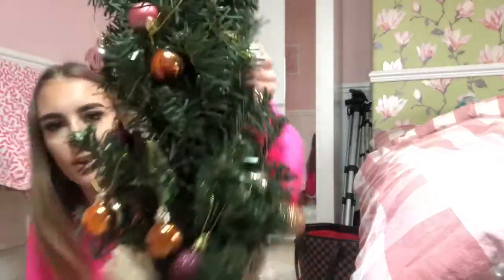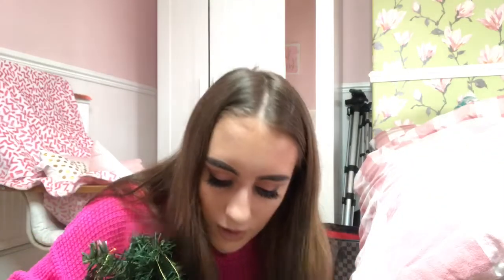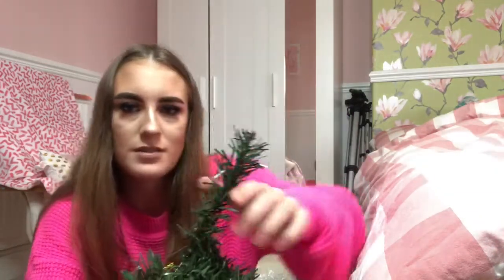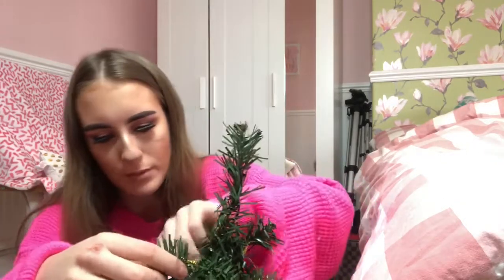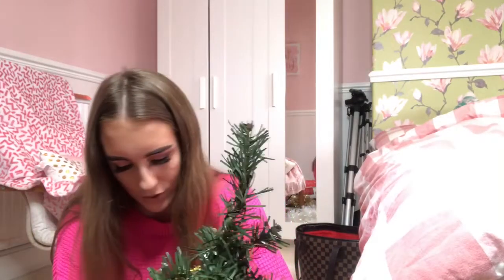Oh my god, look - all the baubles are still on the tree from last year! Love this. So now I'm gonna have to kind of take everything out. I love this tree so much. There's the top of the tree - I can see it. I'm opening it up a bit now, it's really nice, wow, it's so cute.